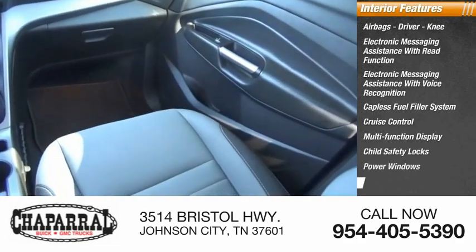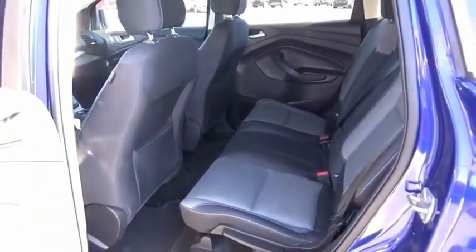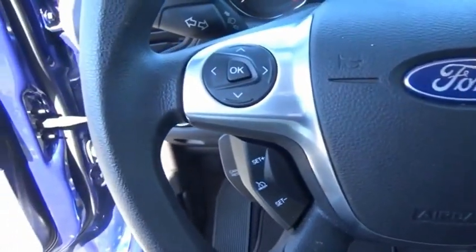Power windows, power steering, tachometer, gas engines flex. Tow, sip, and go with Ford Escape. Your new ride is just a phone call away.